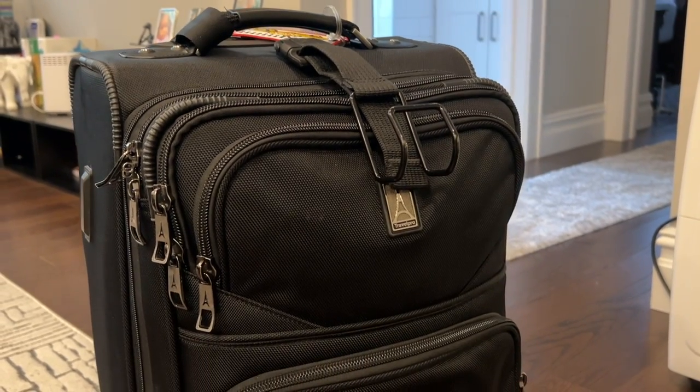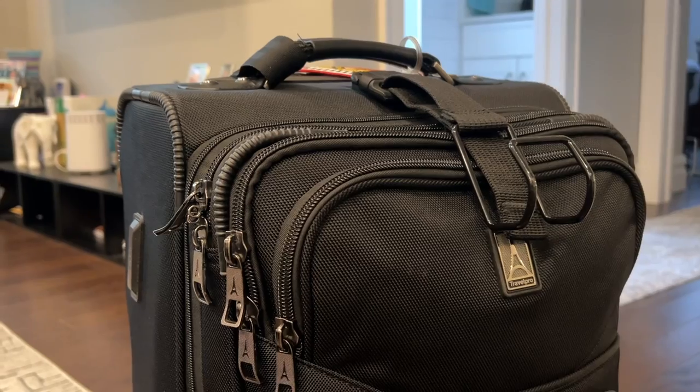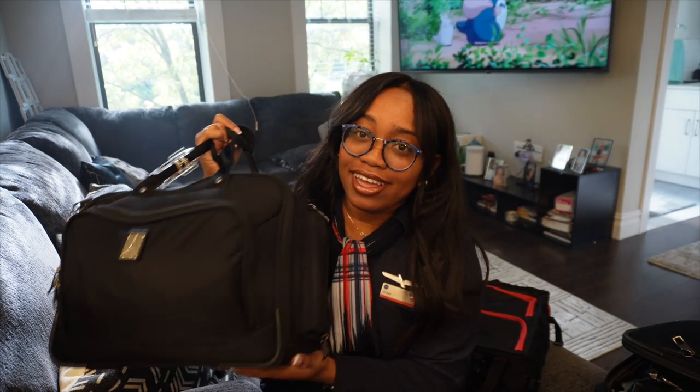Hey B-Squad, my name is Bikana if you're new here and I am a New York based flight attendant. I create travel and lifestyle vlogs and today is a sit down vlog to show you what I have in my flight attendant bags. I have my suitcase, my lunch kit, and my tote bag here with me. I'm going to keep everything as they are and just show you little clips.